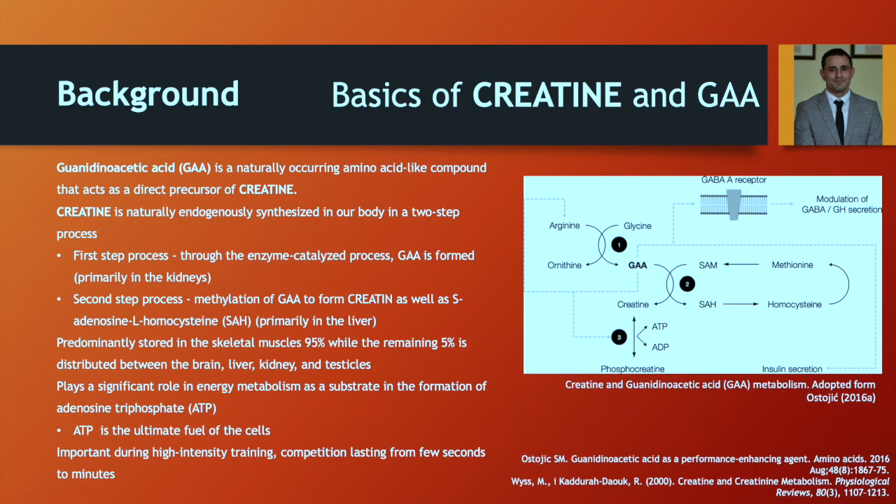GA stands for Guanidinoacetic Acid and it's a naturally occurring amino acid-like compound or molecule that acts as a direct precursor of creatine. Creatine is naturally synthesized in our body in a two-step process. In that first step, through an enzyme-catalyzed process of arginine and glycine, we are provided with GA. The tissue where the most primary GA is formed is in the kidneys.